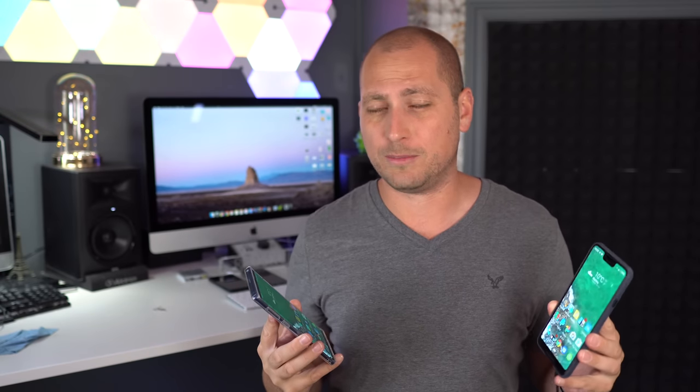What do you guys think? Which phone does better for daytime pictures? Personally, I think I prefer the Note 9 for daytime pictures over the Pixel 3 XL.